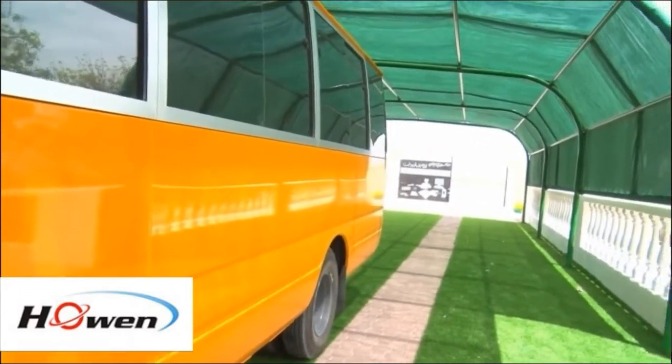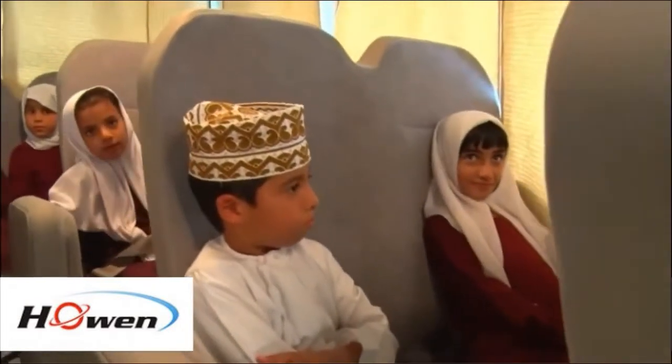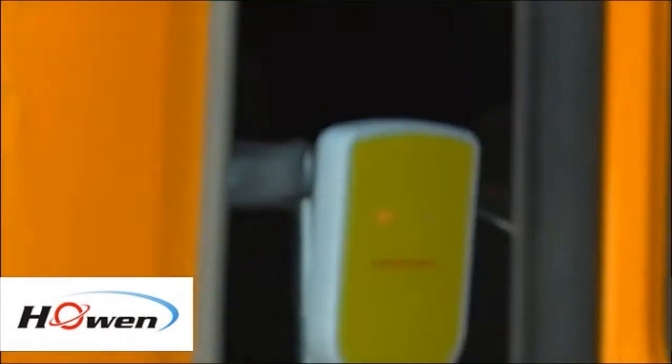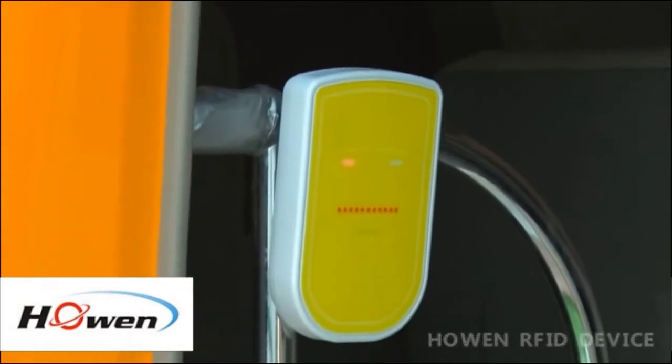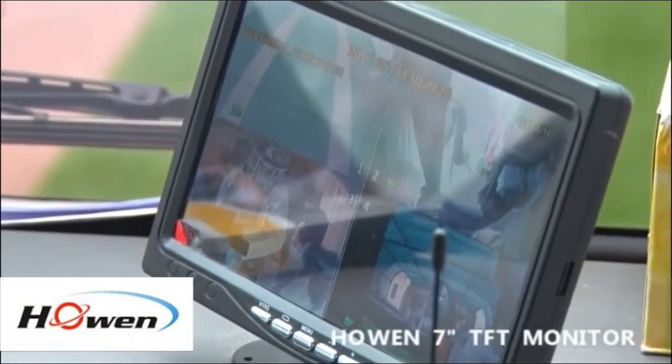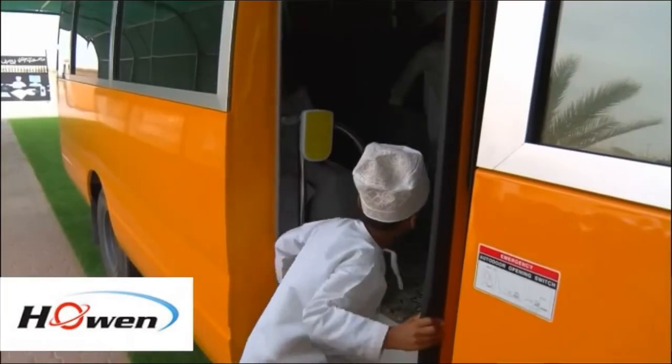Also, by using the Hohen School Bus VSS solution, students have been perfectly protected on the way to school. In Hohen School Bus solution, Hohen RFID devices and Hohen 7-inch monitor have been integrated in the solution, which helps the staff check the information correctly.